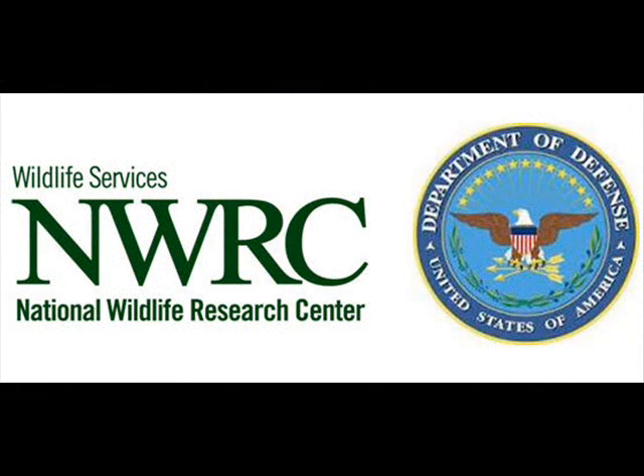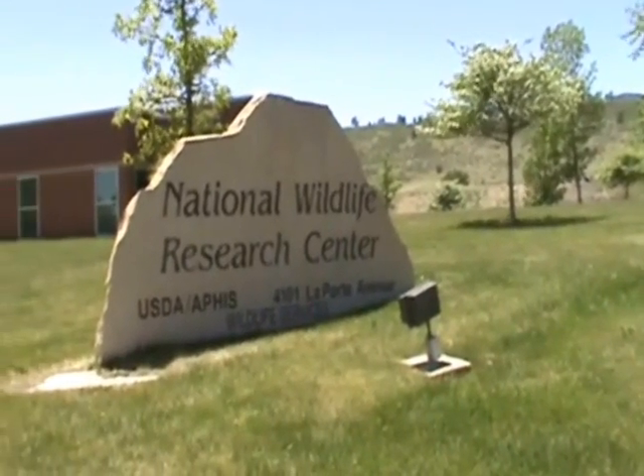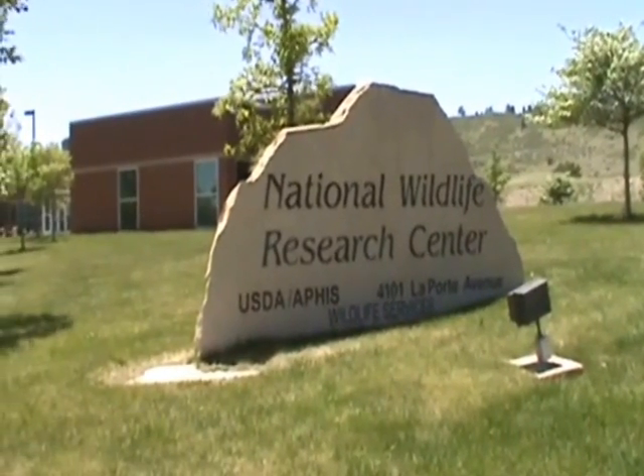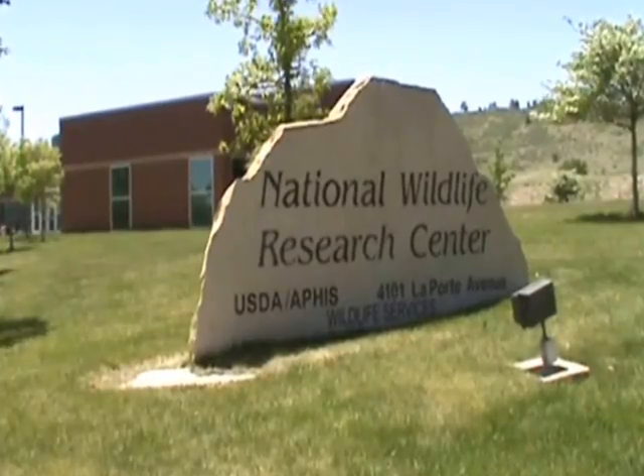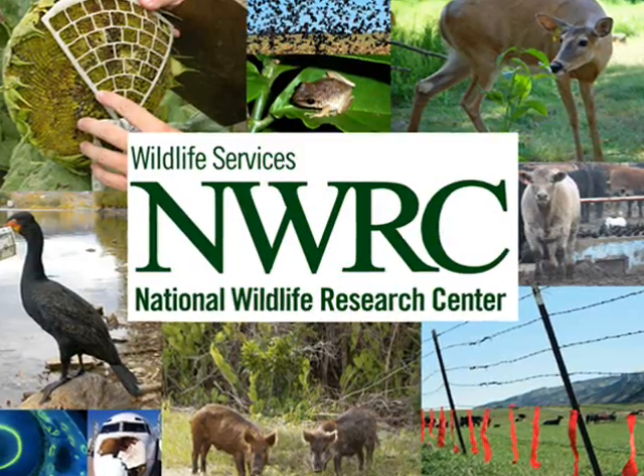These concerns recently led to a collaborative study between the Department of Defense and scientists at the National Wildlife Research Center. The National Wildlife Research Center, or NWRC, is part of the U.S. Department of Agriculture's Wildlife Services Program. Its mission is to apply scientific expertise to resolve problems between people and wildlife.